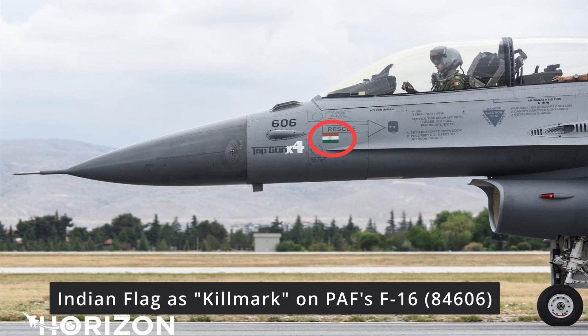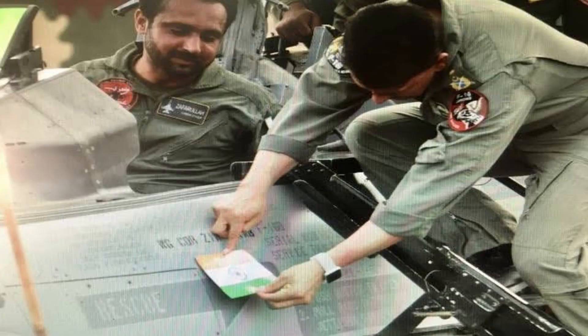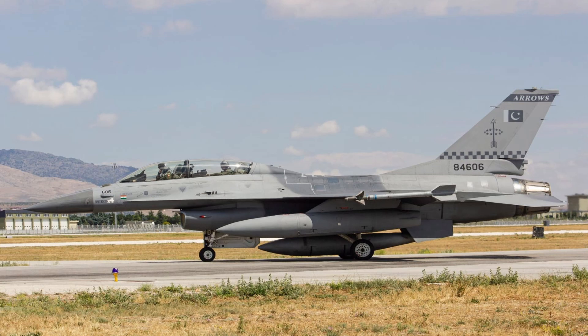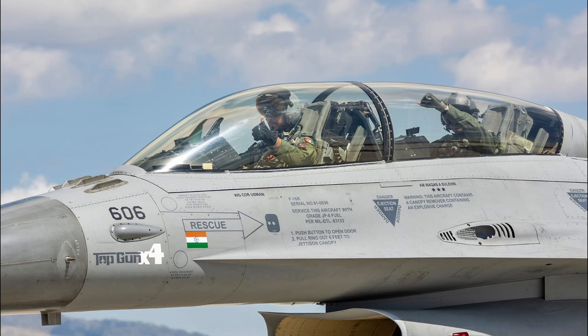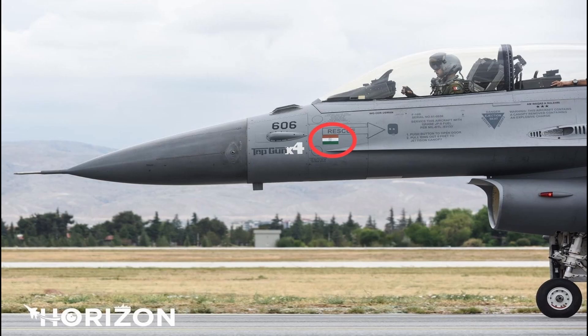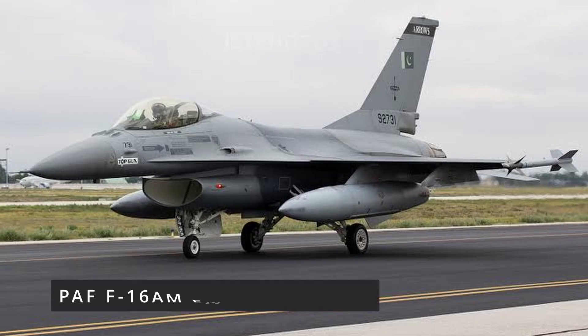That nose art is basically a kill mark which the Pakistan Air Force has put on the aircraft, representing a Su-30 MKI shot down using an AMRAAM AIM-120 C5, which is a BVR missile. The dual-seater BM model Block 15 EMLU-3 F-16 shot down an Indian Air Force Su-30 MKI on 27 February 2019. There is also another F-16 — a single-seater with serial number 92-731 — also from the ARROWs squadron, which is an Extended Mid-Life Updated F-16.